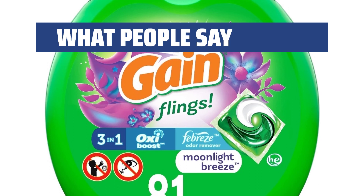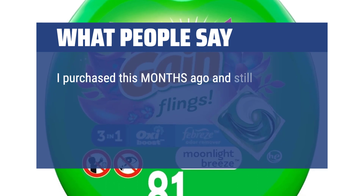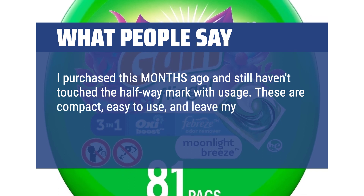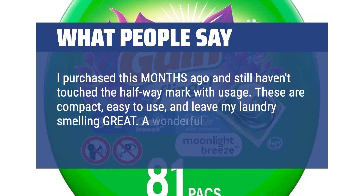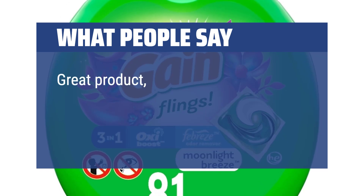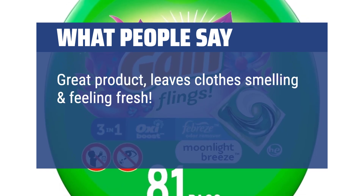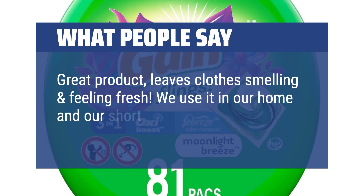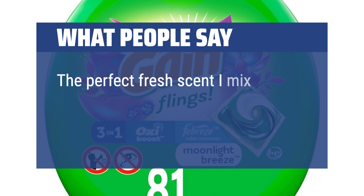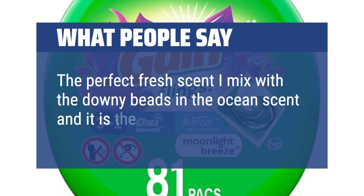What people say: I purchased this months ago and still haven't touched the halfway mark with usage. These are compact, easy to use, and leave my laundry smelling great. A wonderful option for HE machines. Great product, leaves clothes smelling and feeling fresh. We use it in our home and our short-term rentals. The perfect fresh scent — I mix it with the Downy beads in the ocean scent and it is the best.